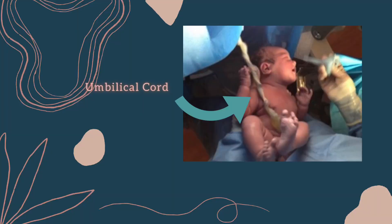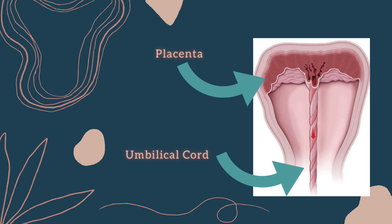Hello. As soon as your baby is born, the umbilical cord is still attached to the baby, and that umbilical cord is attached to the placenta. The placenta is still attached to the uterus.